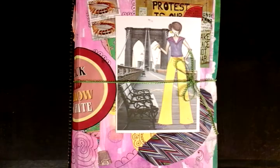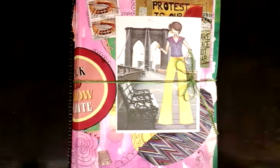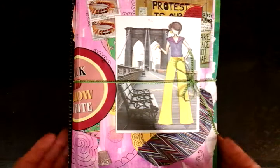Hi guys, it's Michelle here. Just want to bring you my latest Flow-ish Junk Journal. This is going out to Café Jones pretty soon. We've done a private swap and what I've done is a little bit of a mixed media cover here.